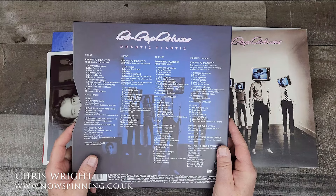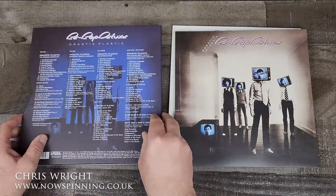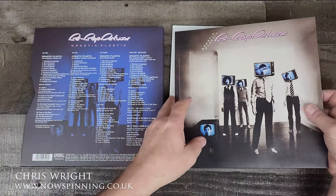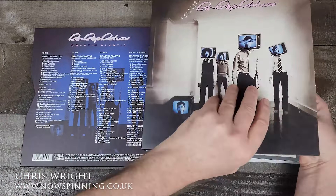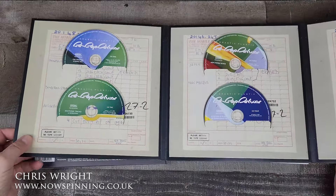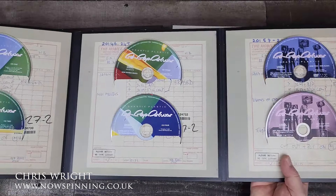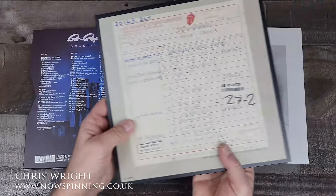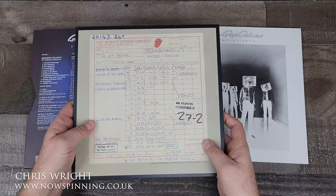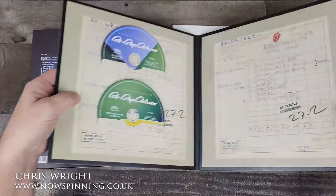Bill was undergoing many changes at the time, and this was the direction he was headed. Ultimately, this was to be the end of Bebop Deluxe, much to my annoyance at the time, but I completely understood Bill's artistic need to do it. This is just a beautiful presentation. I love how these discs are presented, and we'll talk about each of the discs in a bit more detail.